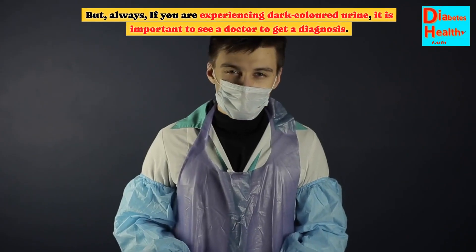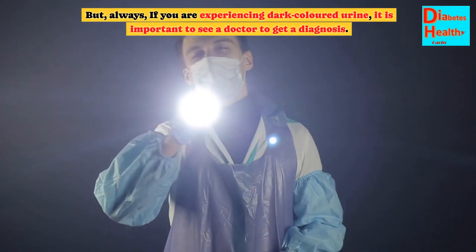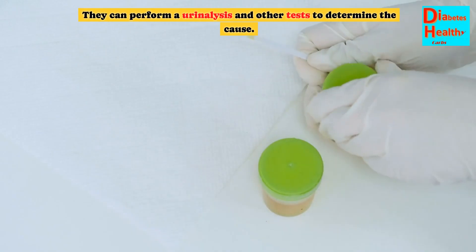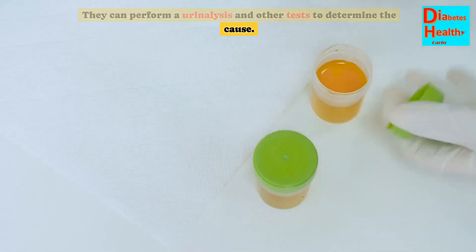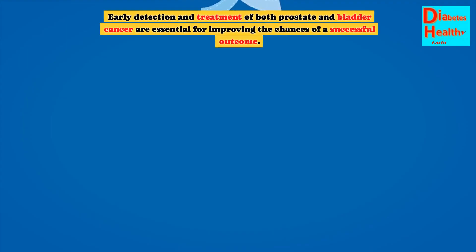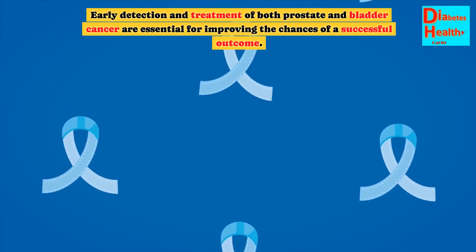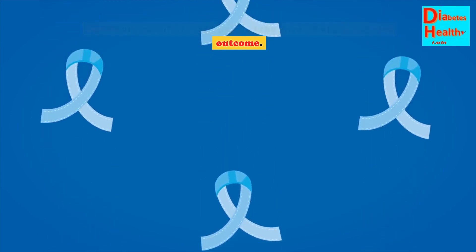But always, if you are experiencing dark colored urine, it is important to see a doctor to get a diagnosis. They can perform a urinalysis and other tests to determine the cause. Early detection and treatment of both prostate and bladder cancer are essential for improving the chances of a successful outcome.